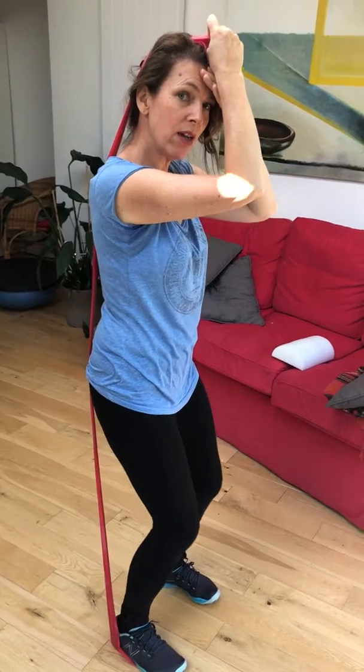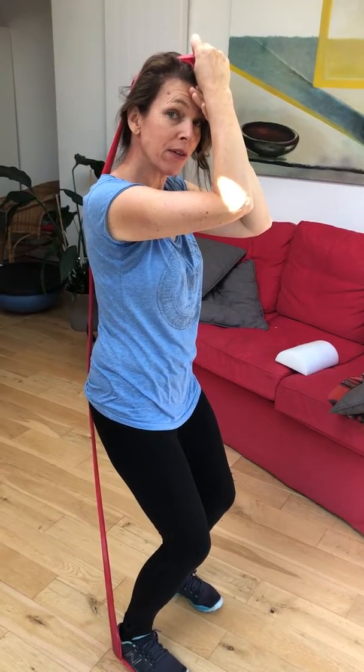Every time you sit, that entire red band is tightened, which is why you often have neck tension at the end of the day, low back tension, and your legs feel very tight.